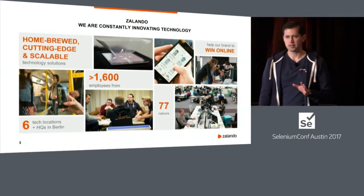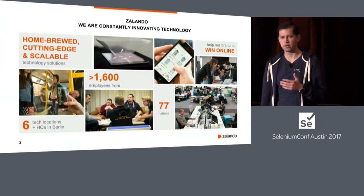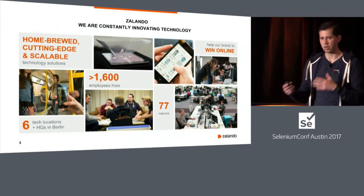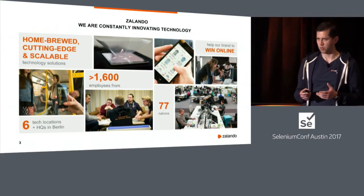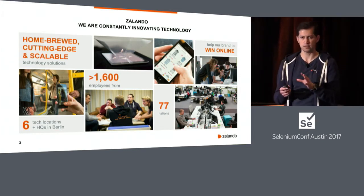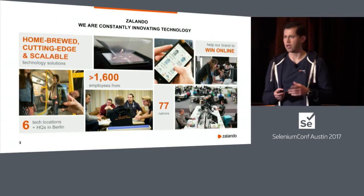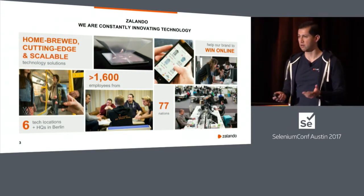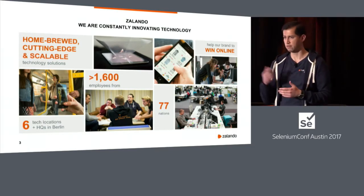Zalando is not so well known here in the US, but it's very well known in Europe. It's the European fashion platform. Many people use it to buy clothes, but it's more than that. People get recommendations on how to combine clothes. We build almost everything around it — the website, all the infrastructure needed for delivery, logistics, et cetera. We are more than 1,600 people working in tech, and in the company total, we are more than 10,000. We have six tech hubs: three in Berlin, one in Dortmund, one in Helsinki, and one in Dublin. We develop everything from mobile, back-end, front-end, et cetera.